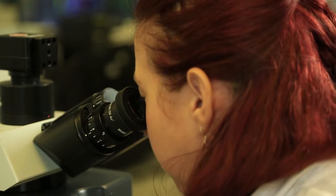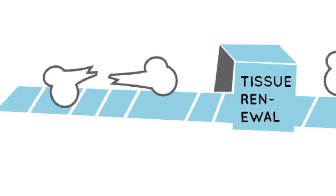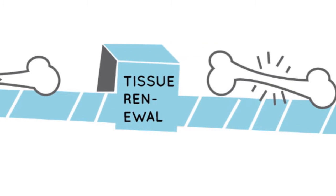My research is about soft tissue regeneration. Tissue regeneration is the ability of our body — the human body — to regenerate after injury.